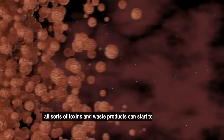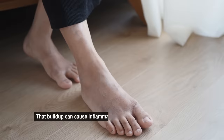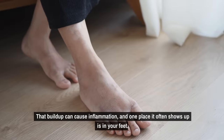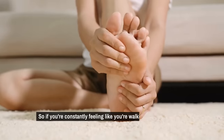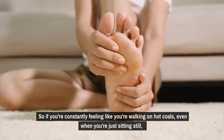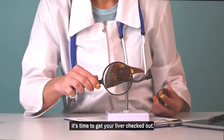all sorts of toxins and waste products can start to build up and circulate through your system. That buildup can cause inflammation, and one place it often shows up is in your feet. So if you're constantly feeling like you're walking on hot coals, even when you're just sitting still, it's time to get your liver checked out.